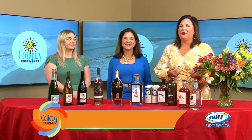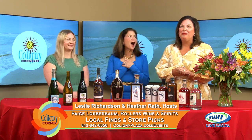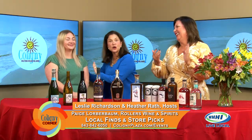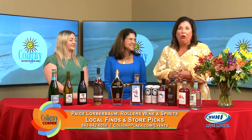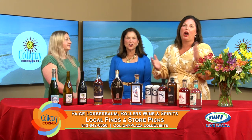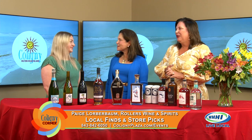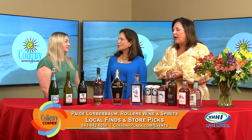Welcome back to Kaligny Corner. I'm Heather Rath along with Leslie Richardson. We are so excited to have Paige with us — this is her first time on the show. Make her feel welcome by going to see her. Thanks for having me, y'all. Paige is with Rollers Liquor in Kaligny. How long has Rollers been in Kaligny? Since 1960, believe it or not. That is such a long time — what a legacy. We're so glad to have you with us today.